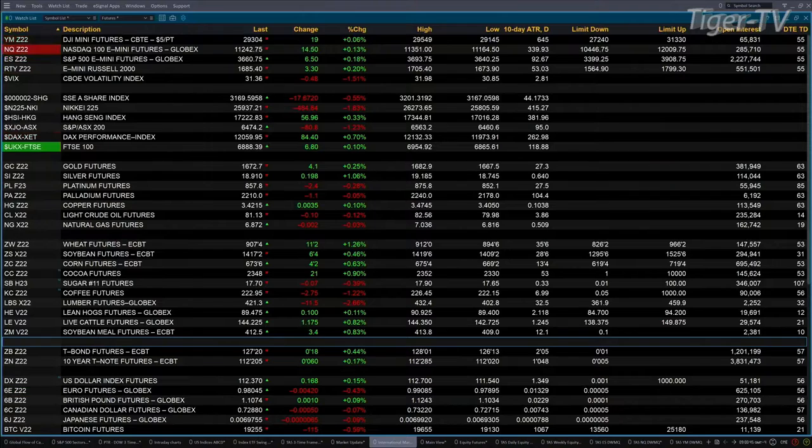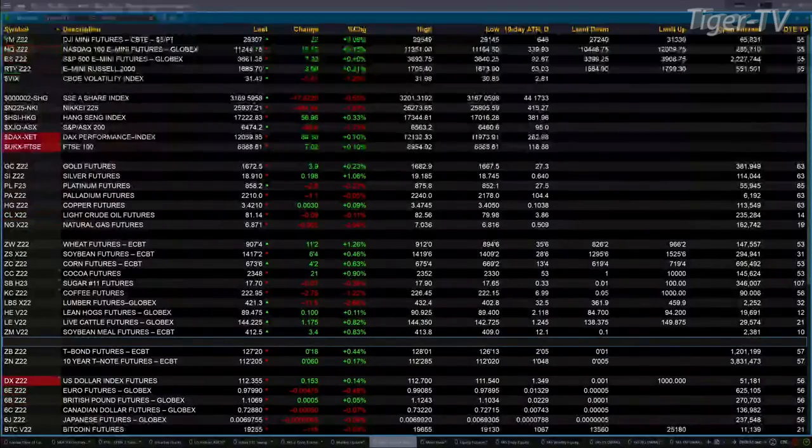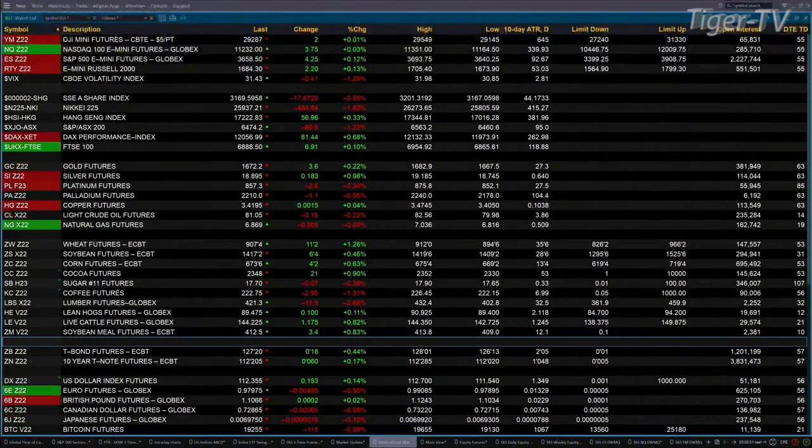Gold's trading at $1,672 — that's up four bucks. Silver's trading at $18.91, up 20 cents. Light sweet crude is basically flat at $81.14, and natural gas is basically flat as well at $6.86.